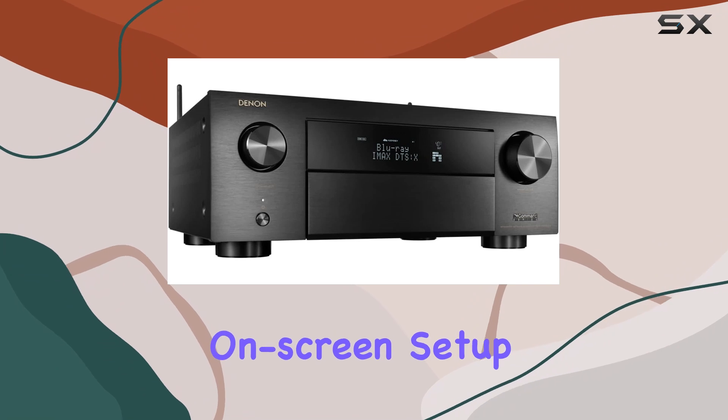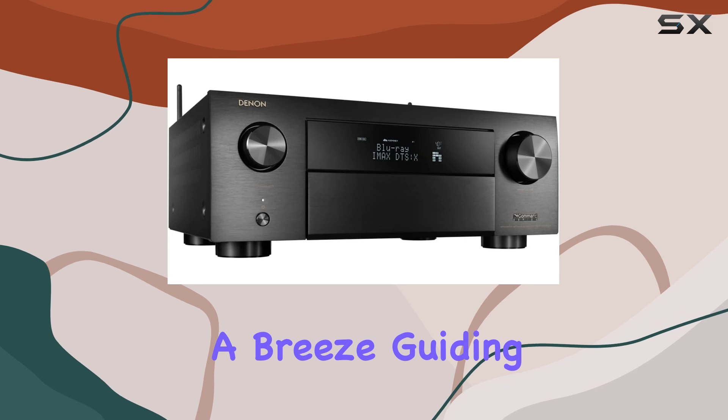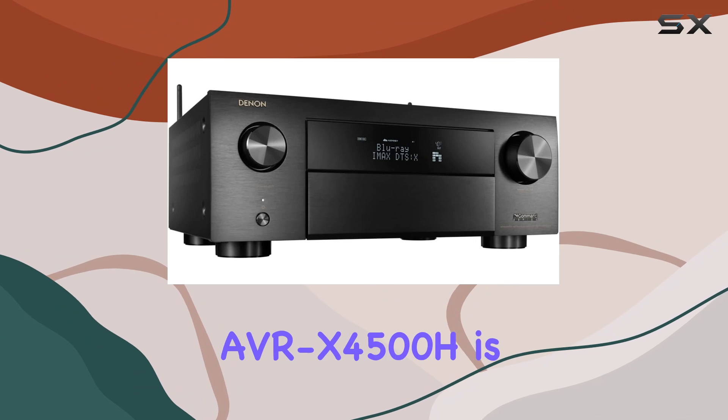The award-winning on-screen setup assistant makes connecting your TV and home theater system a breeze, guiding you through each step to ensure optimal performance.